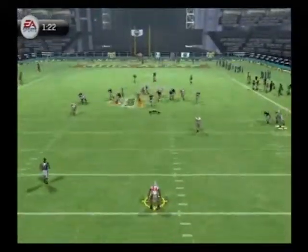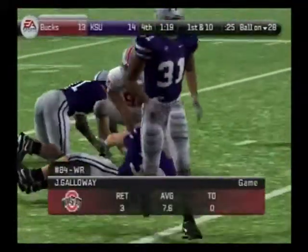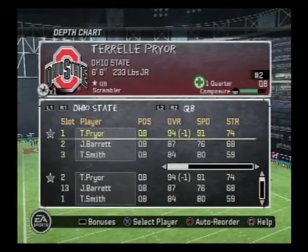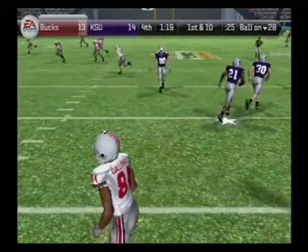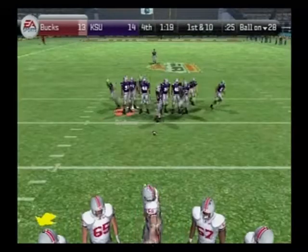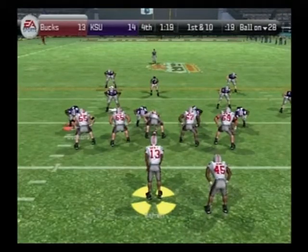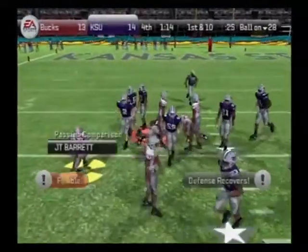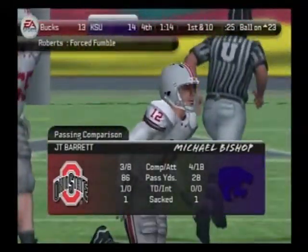He gets it away — Galloway takes it at the 23. This drive will start at the 28, first and 10. Going with the shotgun here — he's looking for his man, ball's loose. Scooped up by the defense — and that fumble is going to cost him. At this stage of the game, the number one rule has to be to hold on to the football.